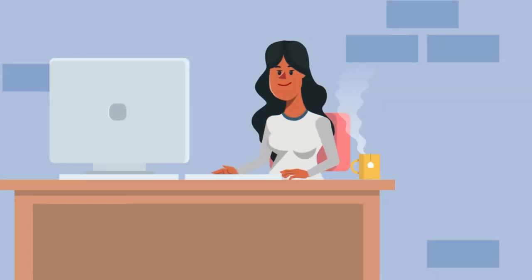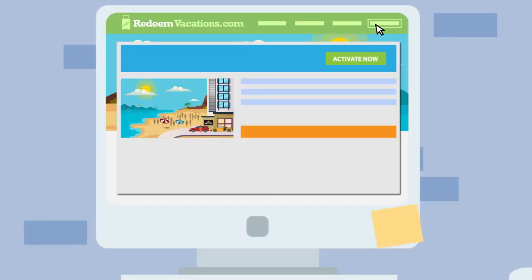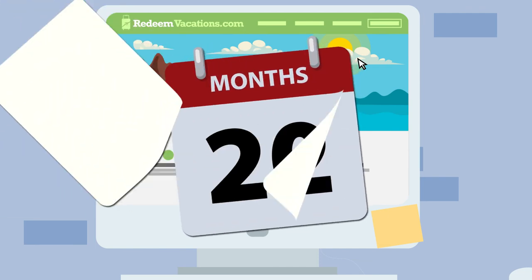Now, all you have to do to use your complimentary vacation is click on the link from the emails sent to you and pay the activation fee, which includes the nightly local government taxes and fees. Then you will have up to 24 months to use your holiday incentive.